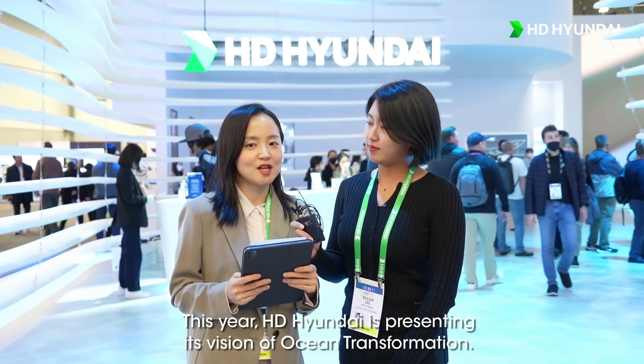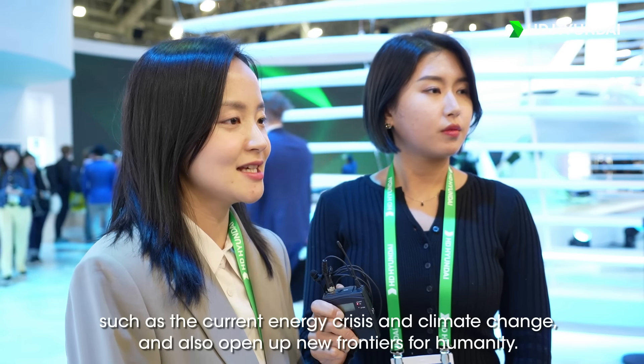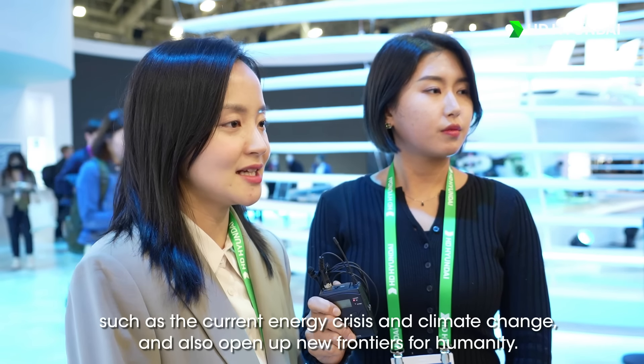Today we'll be guiding you through HD Hyundai's exhibition booth at CES 2023. This year, HD Hyundai is presenting its vision of ocean transformation. This theme incorporates our vision to navigate through global challenges such as the current energy crisis and climate change, and also open up new frontiers for humanity.